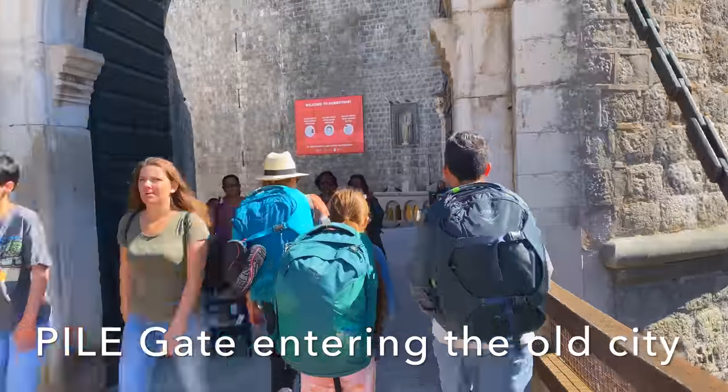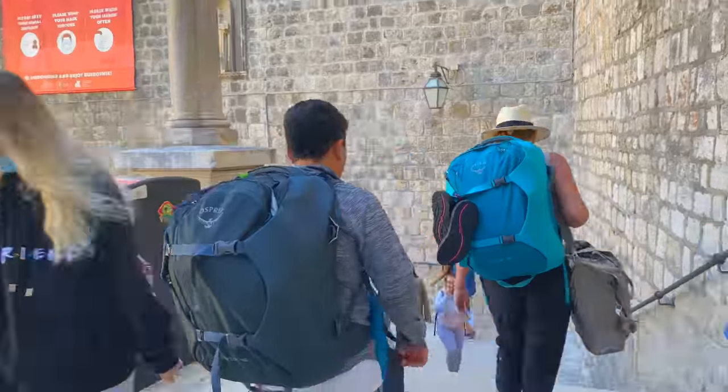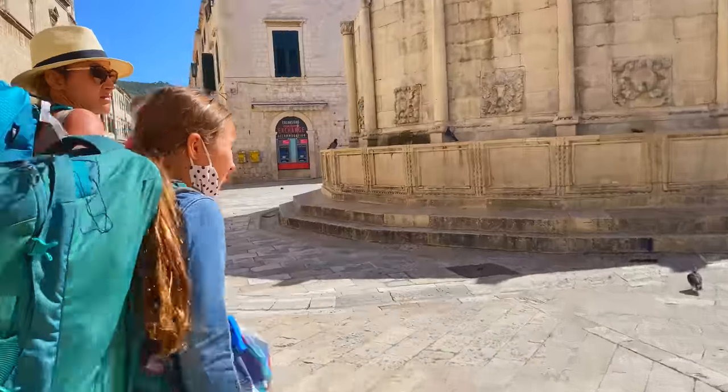You can only enter the city through one of four gates, and this is Pile Gate. As we enter, we walk down the steps where a scene from Game of Thrones was filmed, and then right onto famous Stradun Street.